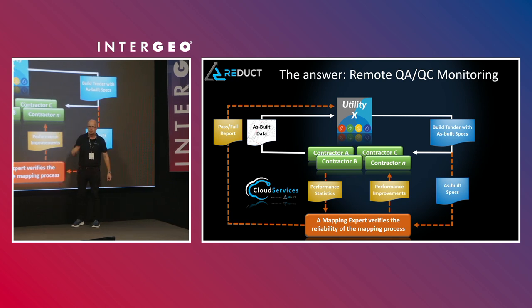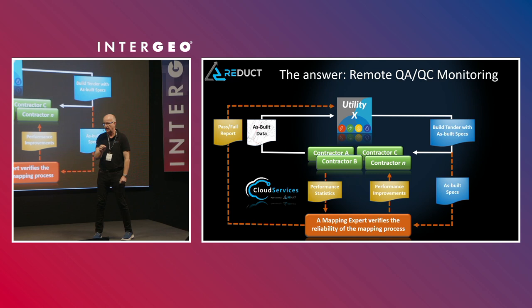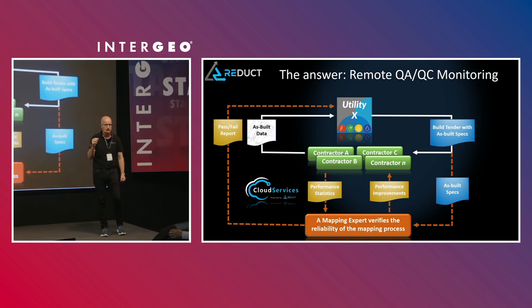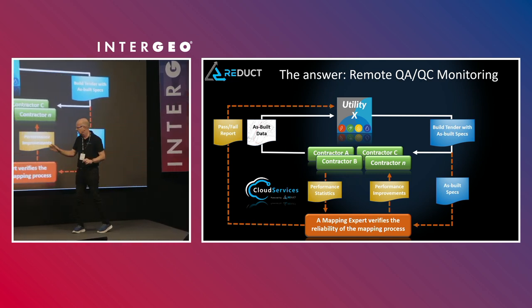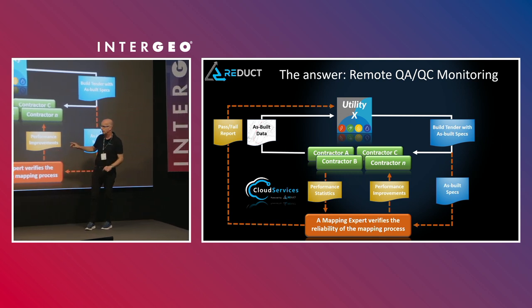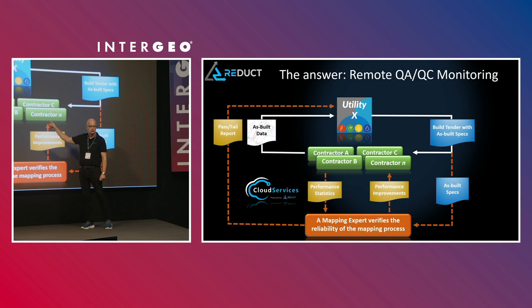The second thing is very important. What does the utility want? They want accurate data. If a contractor makes an error that results in a fail, we will contact that contractor and ask why they failed — and how we can help them not fail again. That's a step that has never been taken by a manufacturer before. We need to make sure that in this flow, everybody improves.